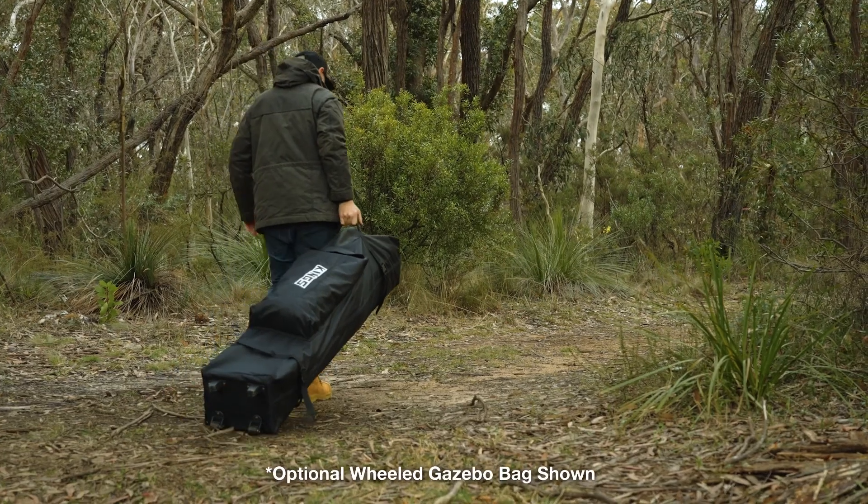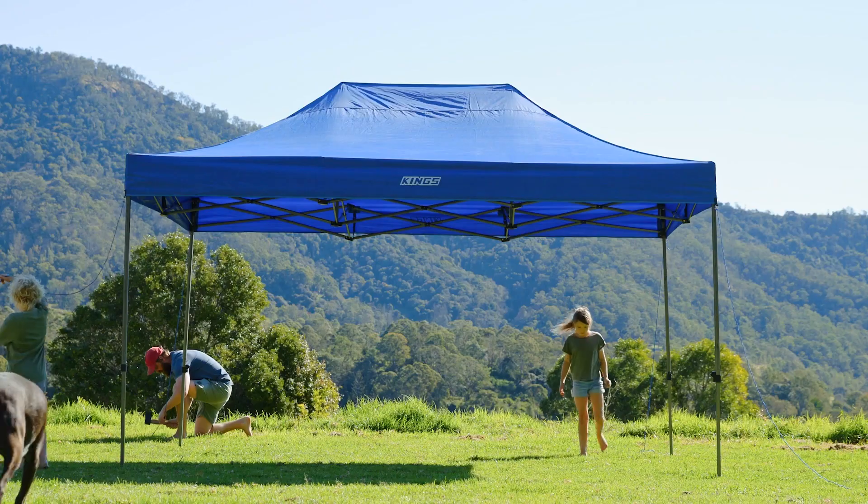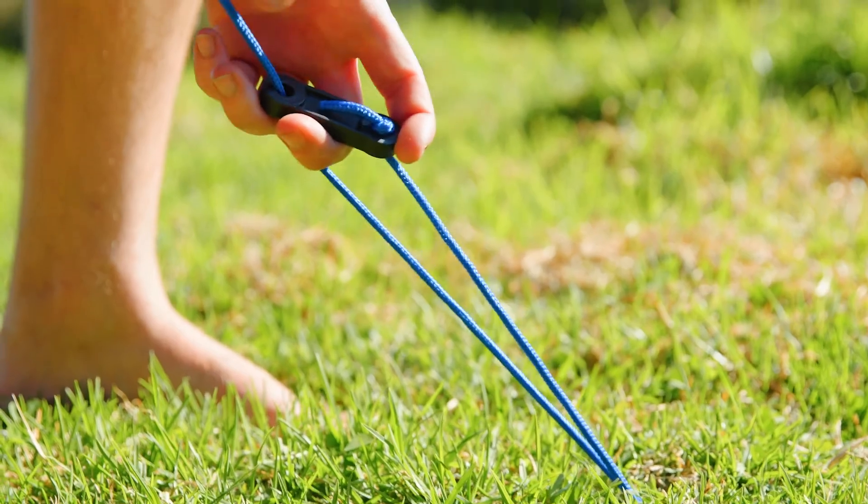This is the perfect size gazebo because it's able to be transported, set up and packed away with just one person, and comes with four ropes and pegs to secure it in place.